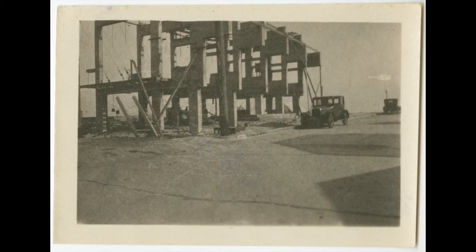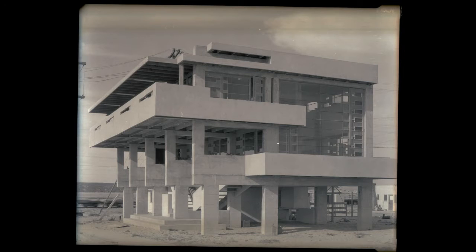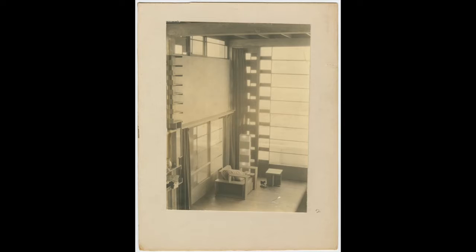Schindler was already exploring innovative ways to use concrete in this house and his own house that came before it. The house was raised up on five parallel concrete frames above the beach for better views and ventilation. Although the sleeping porch is now enclosed, when built it allowed the doctor and his family to sleep outside in the fresh ocean air.